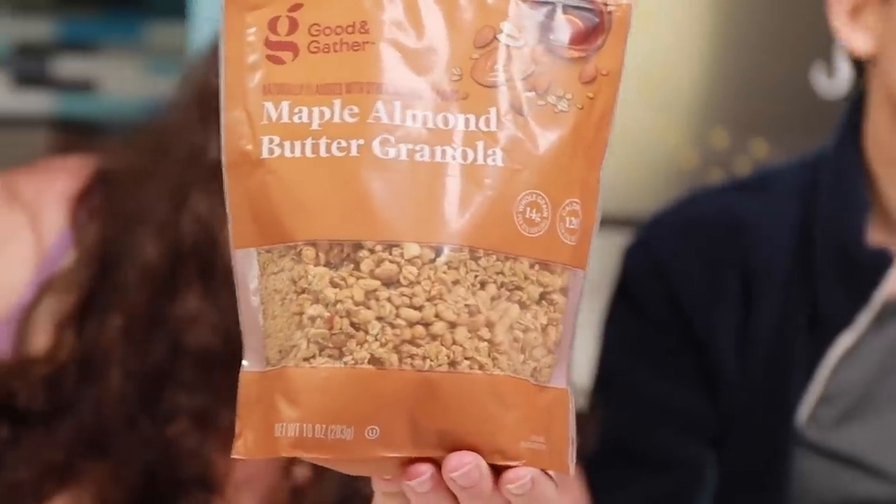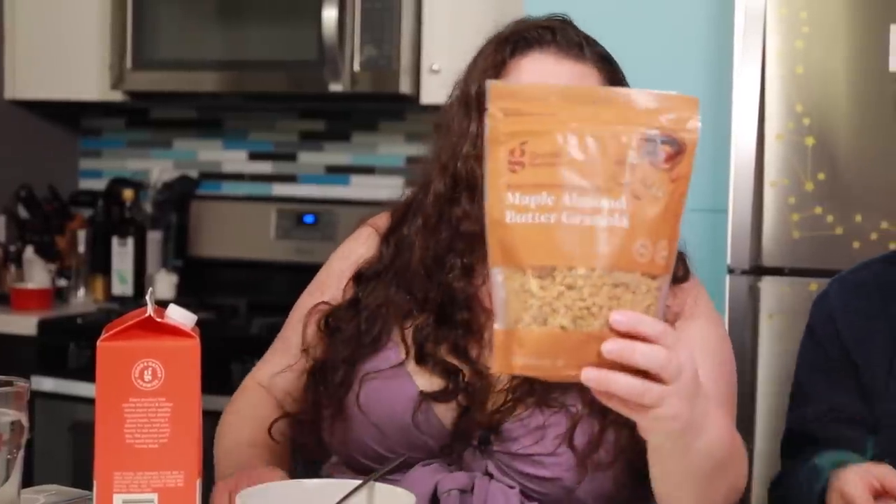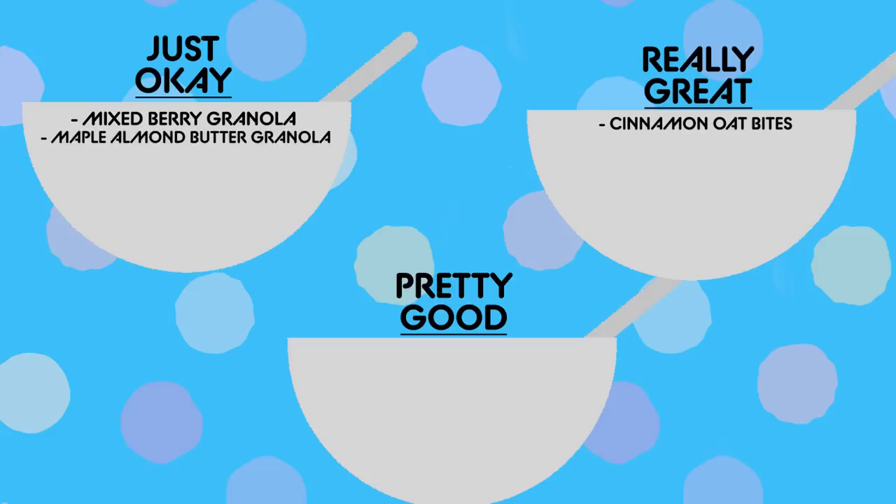Next — maple almond butter granola. I thought it was maple almond brittle, but it's maple almond butter. That's a weird line break — I definitely was like, why is there butter in this? The scent coming from this bag is super sweet, which is a little interesting, but I also don't really like maple things. Why is there a whole almond here? I thought it was almond butter. You definitely get a lot of almond. I just don't really like the maple flavoring too much. It's just okay.